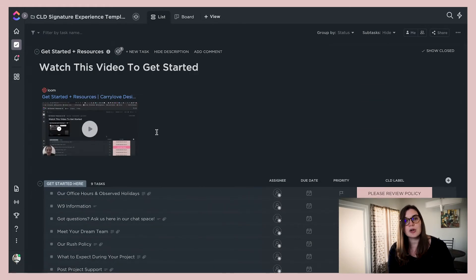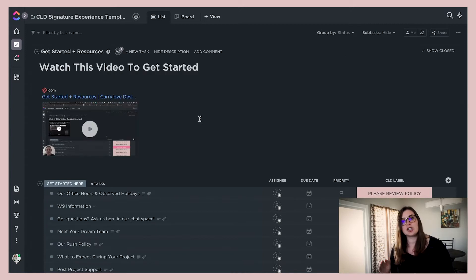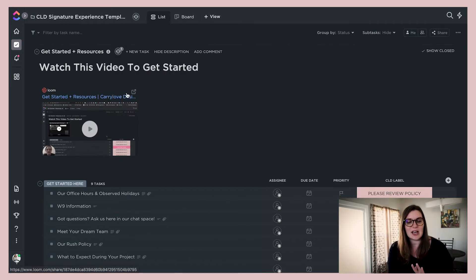One thing that has been really, really helpful is turning on automations. There are so many different automations within ClickUp — Trello has something called Butler, but it was confusing. Inside ClickUp, you can set up these automations and it's great because you set it up once. This is called a template and we have saved this template.